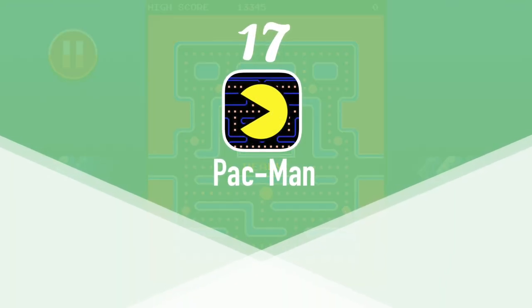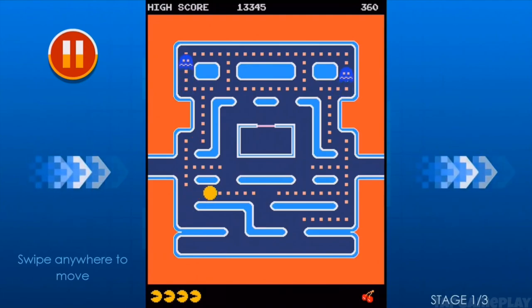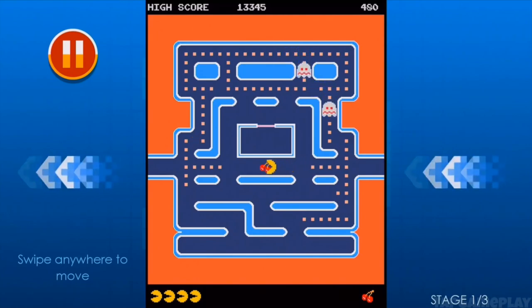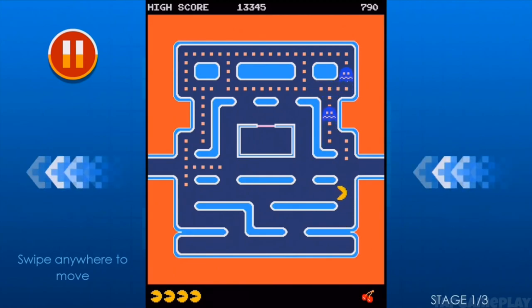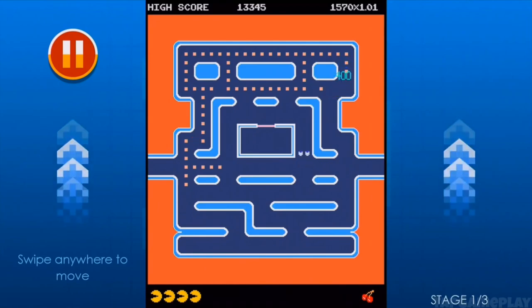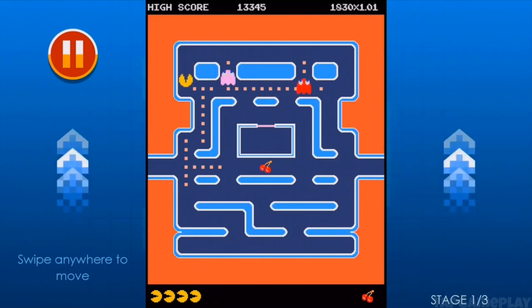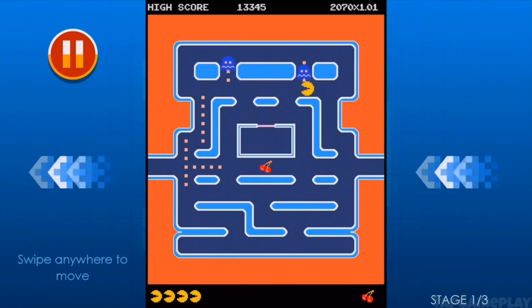At number 17 we have Pac-Man. Pac-Man was originally released in the arcades in 1980 and then ported over to the Atari 2600 shortly thereafter. If you don't know what Pac-Man is, you've probably been living under a rock. You're a circle with a mouth who goes through mazes chased by ghosts, eating small and large circular pellets. The larger pellets allow you to eat the ghosts. Once you've cleared the pellets, you go on to the next level. Pac-Man, Ms. Pac-Man, and Pac-Man CE are all available on the App Store for various prices and also have GamePad support.